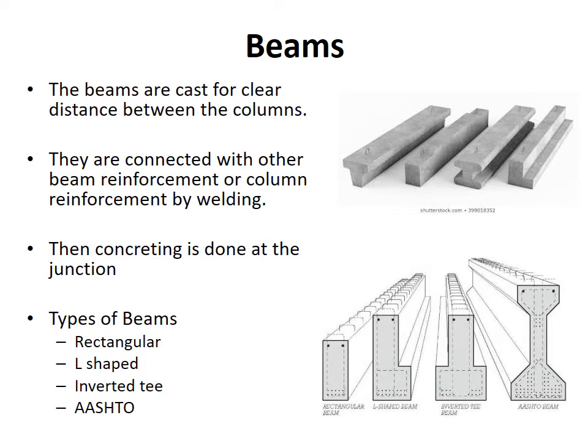Beams. The beams are cast for the clear distance between the columns. They are connected with other beam reinforcement or column reinforcement by welding. Then concreting is done at the junction. The different types of beams used are rectangular, L-shaped, and inverted T or AASHTO.